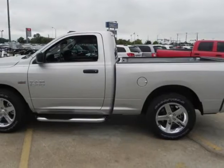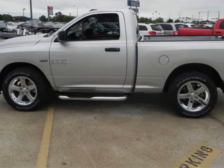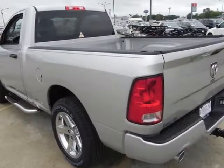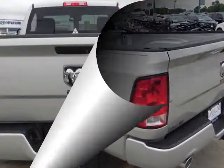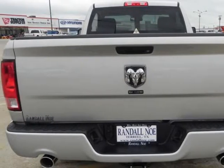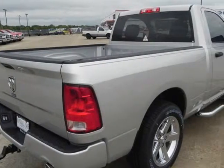Randal New Chrysler Dodge Jeep Ram presents this 2013 Ram 1500 two-wheel drive regular cab 6.4 VBOX Express represented in silver. Fuel efficiency comes in at 20 highway and 14 city. Under the hood you will find the 5.7 liter